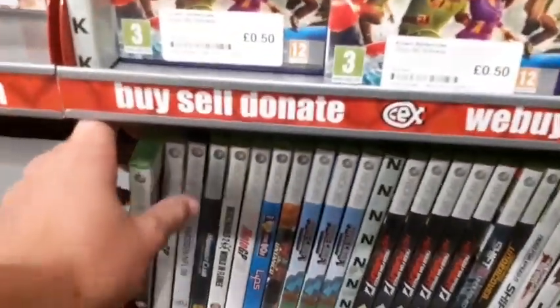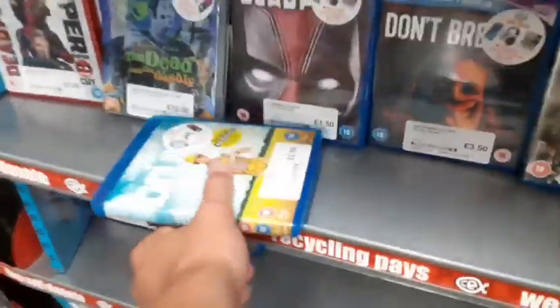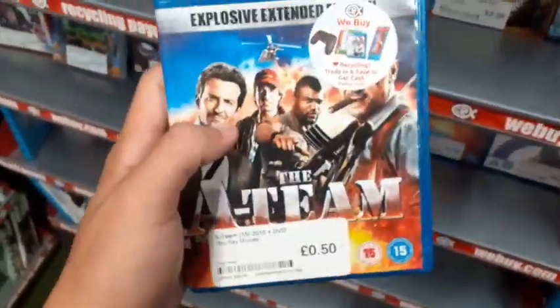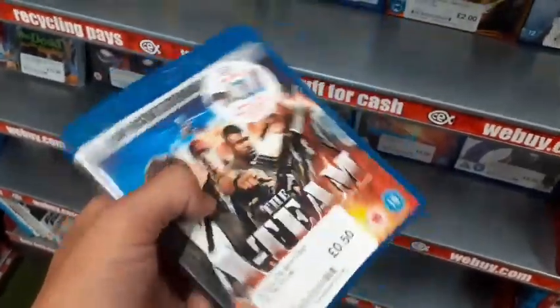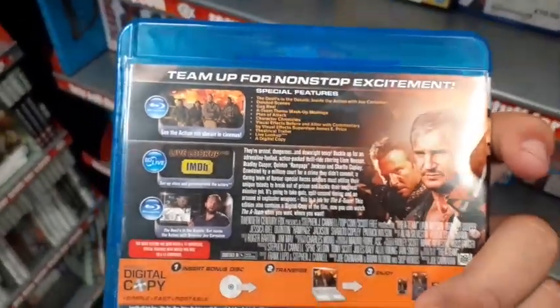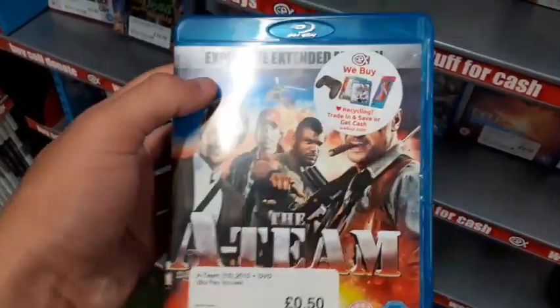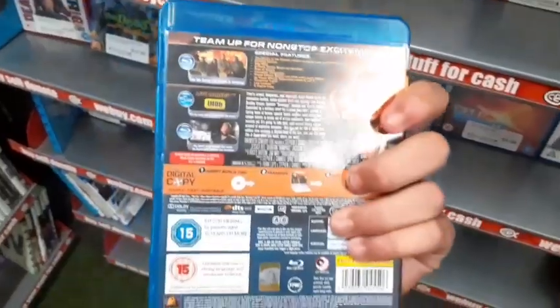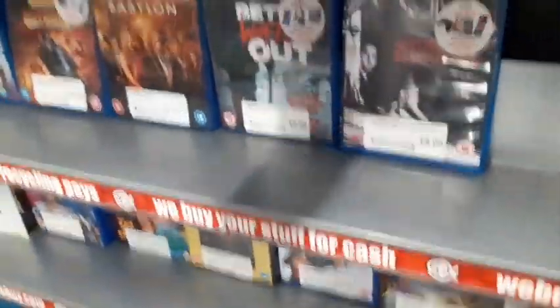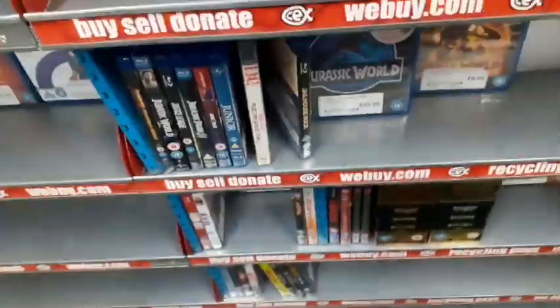Just showing off some Xbox 360 games — I do have an Xbox 360 but don't really use it much. They have the A-Team: The Explosive Extended Edition for 50p. I have it on DVD and it's a fantastic movie, so why not upgrade to Blu-ray for 50p — two disc edition! Two finds so far, total £1.